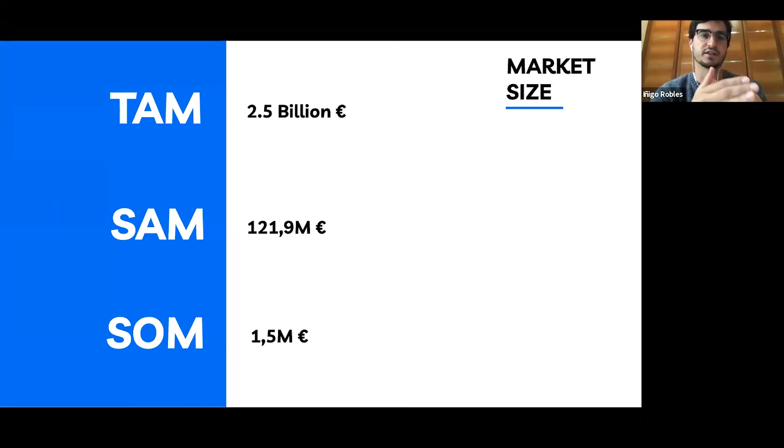Our goal is to reach two clients by the end of Q2 — in the next couple of months — and eight by the end of the year. Next year, our goal is to reach 40 more clients, which represents an opportunity of 1.5 million.